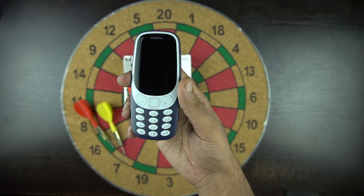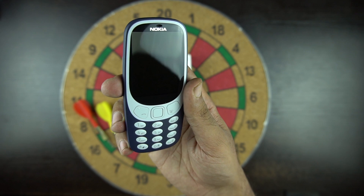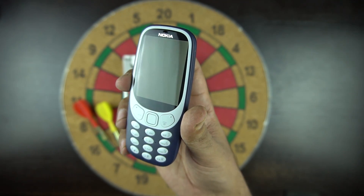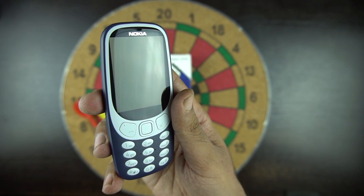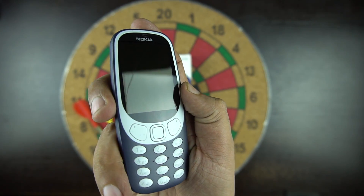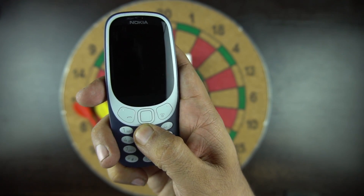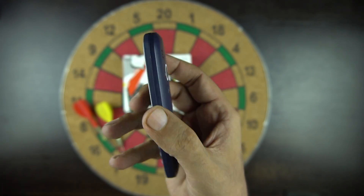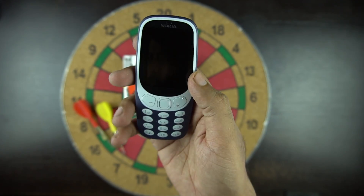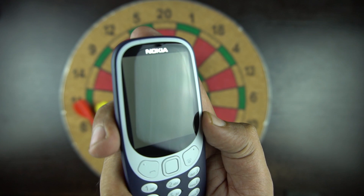Let's look at the phone closely now. The new Nokia 3310 is a shadow of the original, re-imagined in 2017. It's not exactly a replica of the original 3310, but close enough to remind you of the phone launched in the year 2000. It's thinner with a larger, now color screen, and has a curved button under the display. The phone is very light at approximately 80 grams and is comfortable to hold and easy to operate single-handedly.